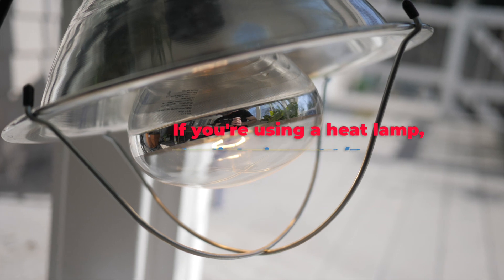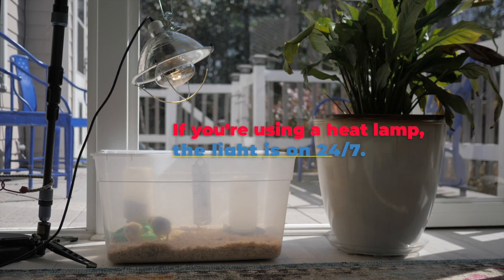However, if you're using a heat lamp, the light will likely be turned on 24 hours a day. In this case, your chicks may seek out darker areas to try to sleep. In most cases, they feel more comfortable in the light.